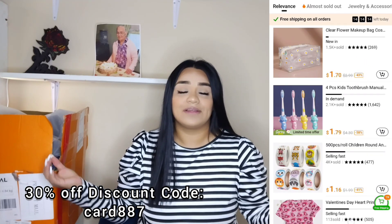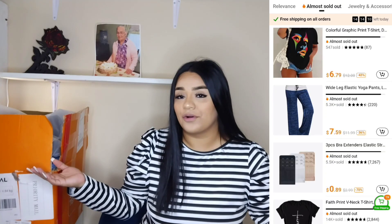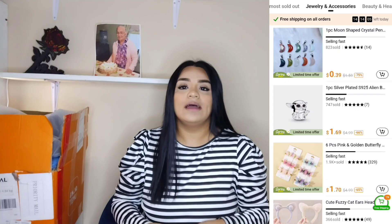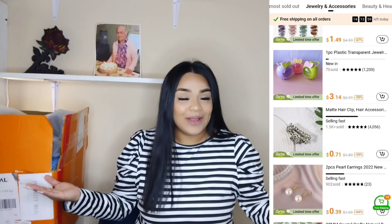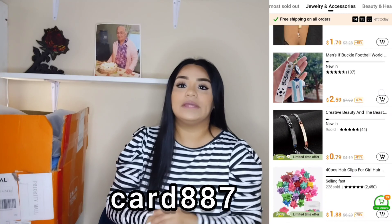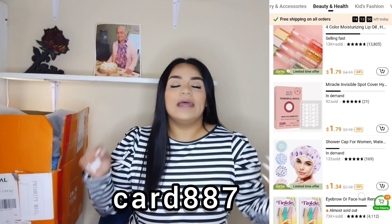There's also going to be a 30% off discount code for all new users. Take advantage of that discount — if you have like a $200 order you obviously want to save. I will link Temu down below in the description box as well as the 30% off code. The discount code is card887 — that's C-A-R-D-8-8-8-7 — and I'll put it in the description box as well.